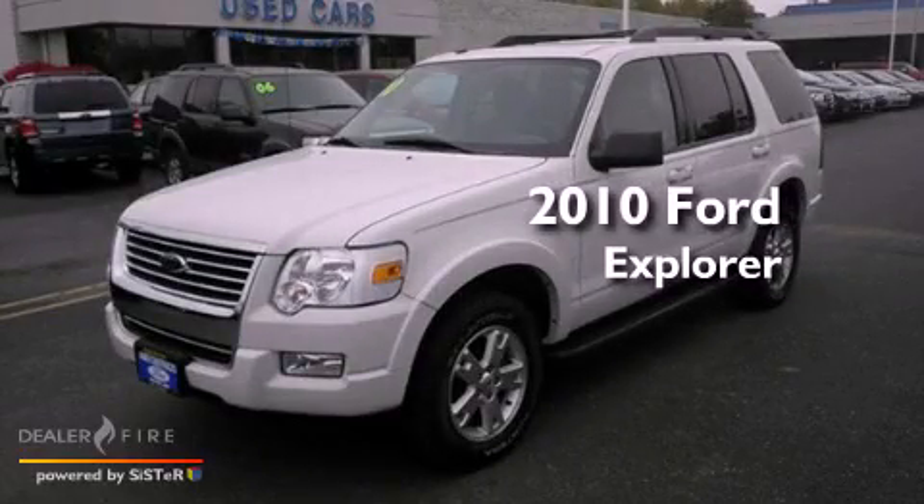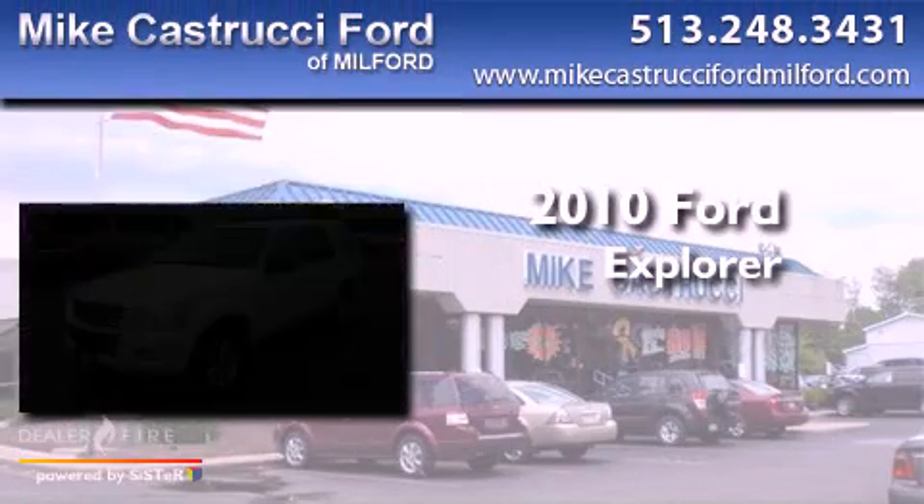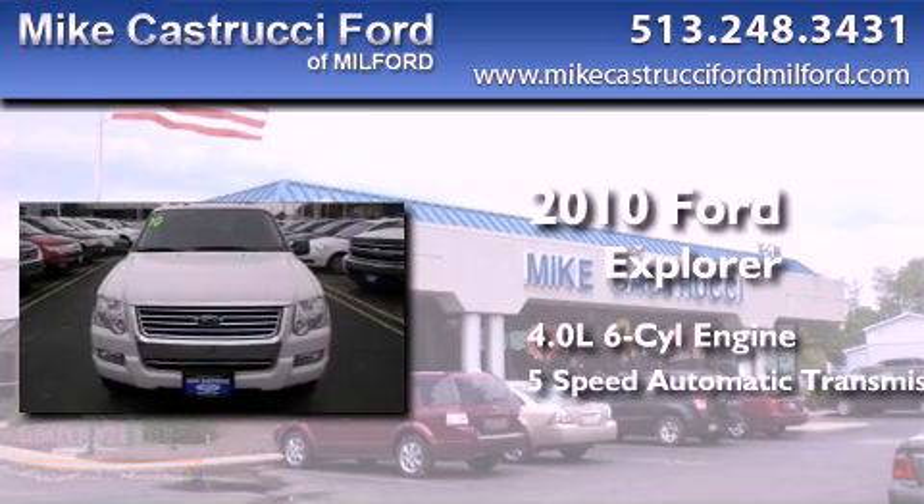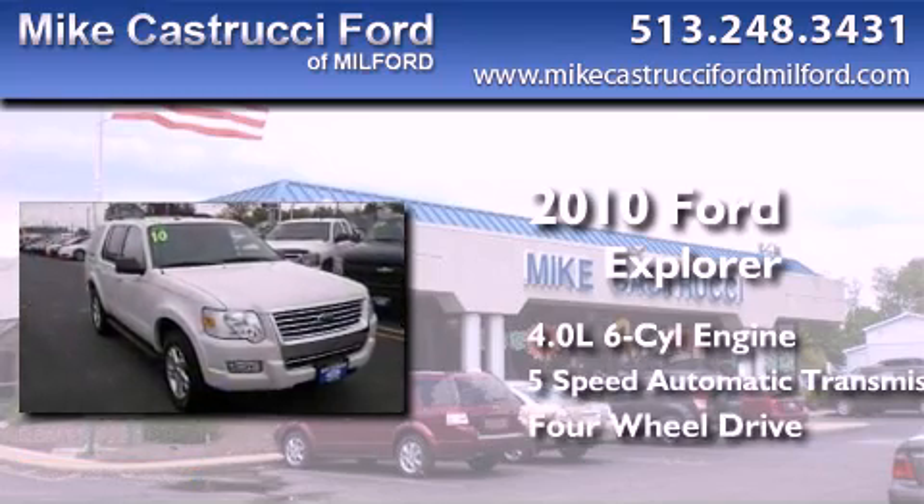This is a 2010 Ford Explorer. It has a 4.0-liter six-cylinder engine, a five-speed automatic transmission, and the added capability of four-wheel drive.